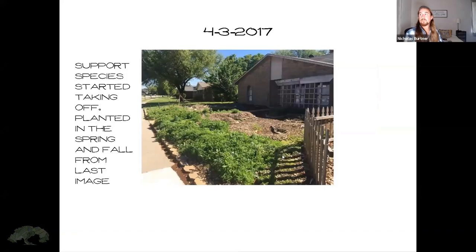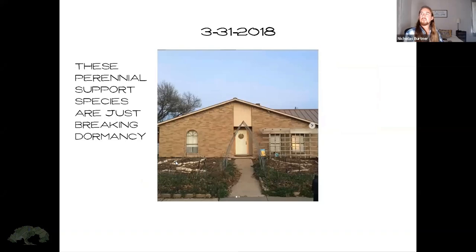By a little longer into 2017, some of the support species started taking off. You can see them all around the periphery. And here, a few months later in 2018, coming out of winter, you can see the perennial support species just starting to really pop up and break dormancy.